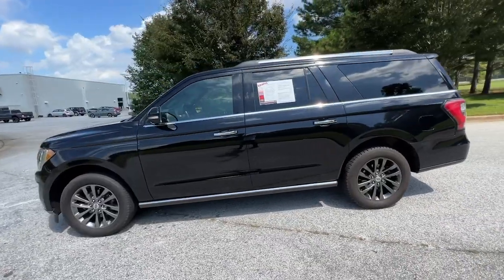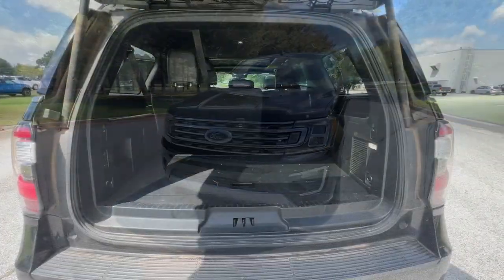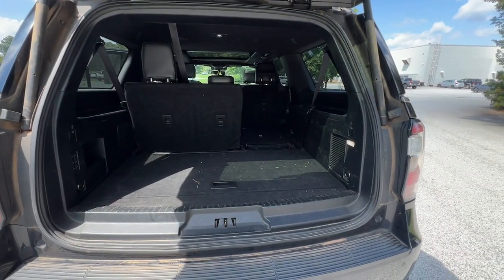It packs a host of luxurious amenities, plus increased head and legroom, even in the third row. These are just some of the great options this vehicle comes with.